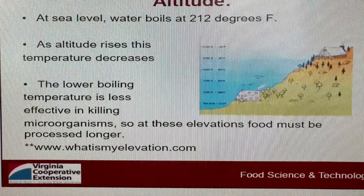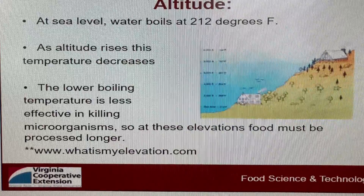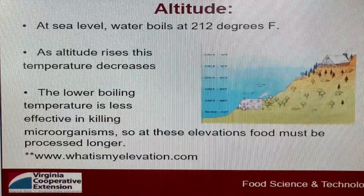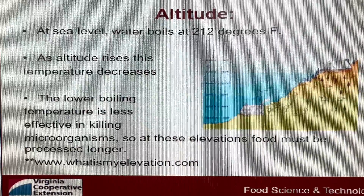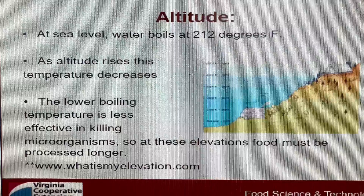I was kind of wondering why, and it turns out there's some science behind this. The whole issue is the boiling point of water — water boils at 212 degrees at sea level, but as your altitude rises, the temperature decreases. The lower boiling temperature is less effective in killing microorganisms, so you have to actually process the food longer.